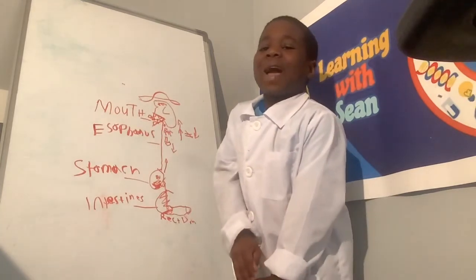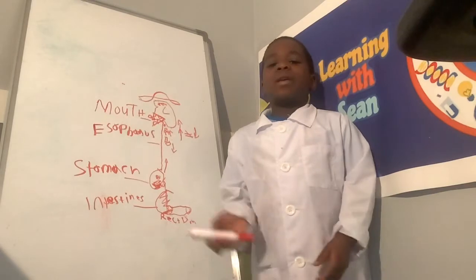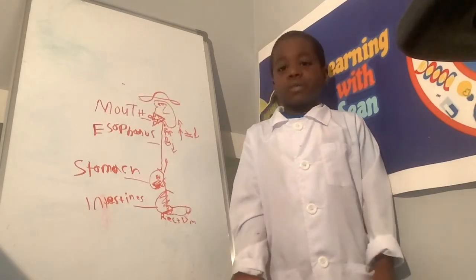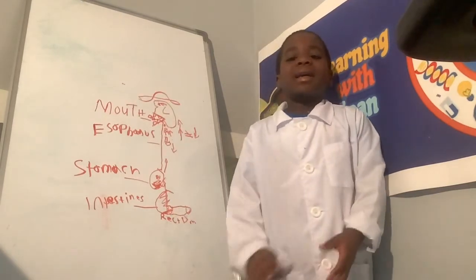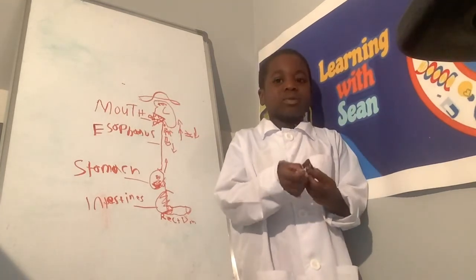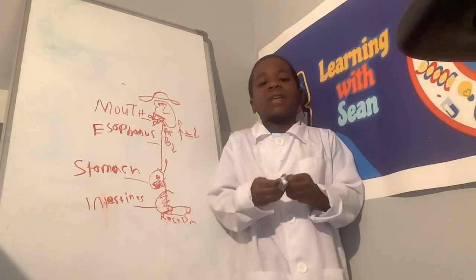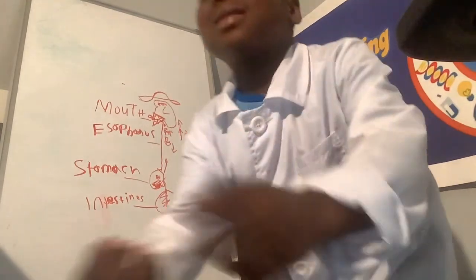So, those are three facts about the digestive system for you. Bye! Keep on sciencing. Don't forget to like, subscribe, share, and hit the notification bell for any new videos. Bye, keep on sciencing.